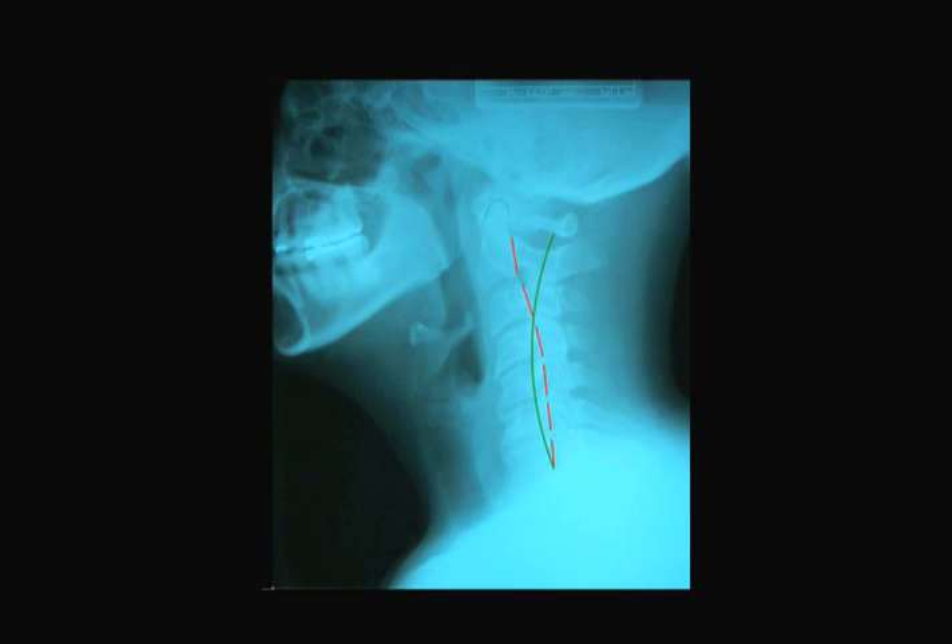Unfortunately, many people have necks like the one in this second X-ray, which have lost their normal forward curvature and are either straight or even reversed in the wrong direction. This is caused either by trauma, such as a car accident, or after years of head-down desk work. With a neck like this, much of the head weight is now being carried by the spinal discs. These joints in the front of the spine were not designed to carry all that weight, and after a few years they start to dry up and degenerate. As this happens, they get thinner and thinner — this is called degenerative joint disease, or as it is more commonly known, spinal arthritis.